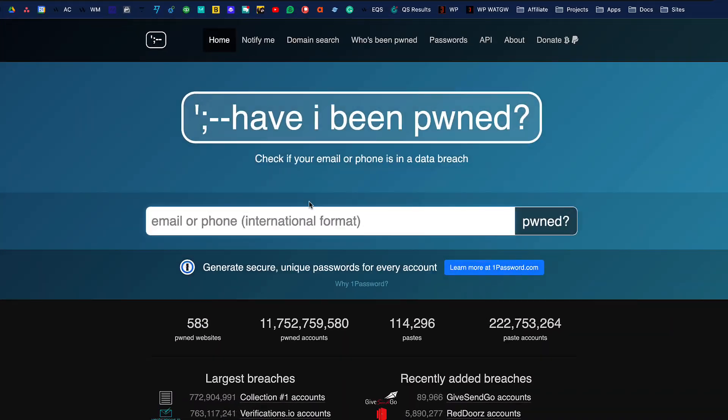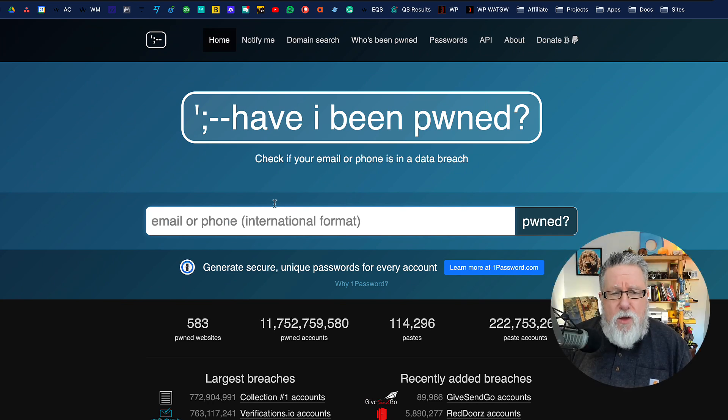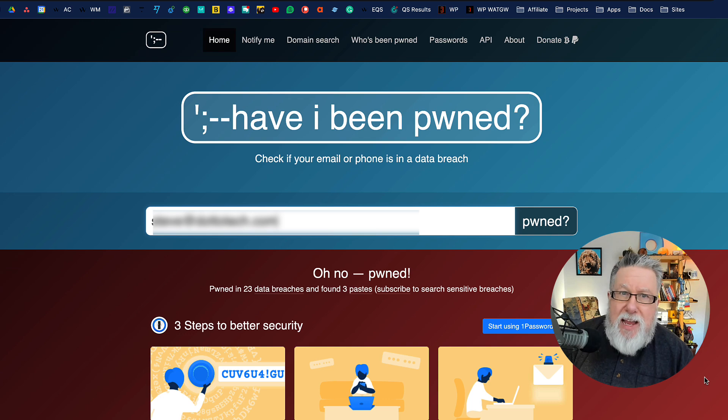The best place to start that research is a site that has been around for a long, long time: Have I Been Pwned. This is a service where you can type in your email address, phone number, or username, and they will tell you if that record occurs in any of the breaches they have on record. I'm just going to type in my email address, which I have had for a very long time, and let's see the results. If you haven't done this before, you should — it might be a sobering exercise, but it's a good one.